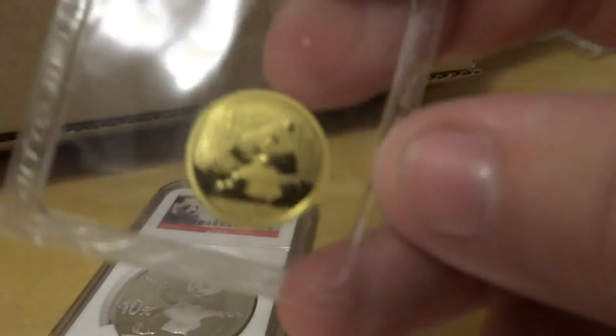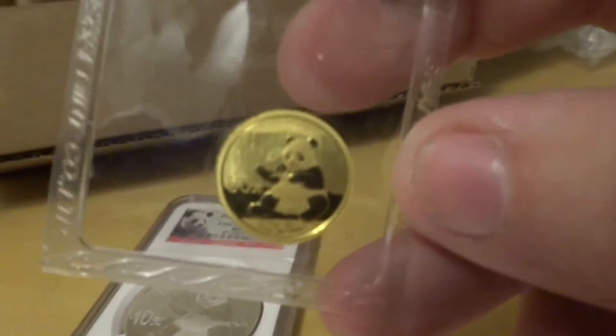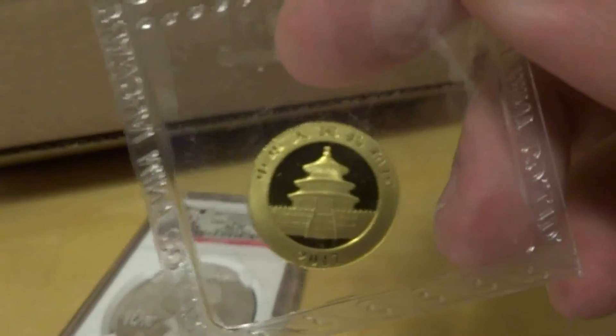And we get the three gram gold. You get the Temple of Heaven on the back.